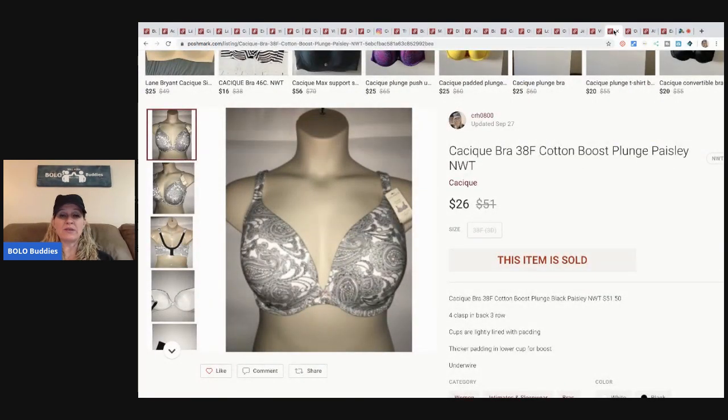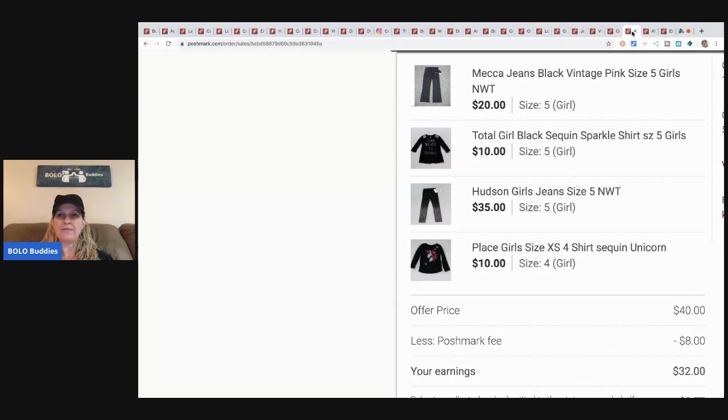The next item is this bra — retail arbitrage, bought it online brand new from the store. Sold it for $26, buyer paid shipping. I sometimes source online when I have coupons or when there's a sale. This next lot — I think two were garage sale items, pre-owned, and one was from a discount store for about $3, and another discount store item for about $1. I have about $5 total in all of these items. I took a $40 offer — Poshmark took $8, and I earned $32 on this lot.